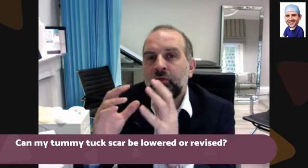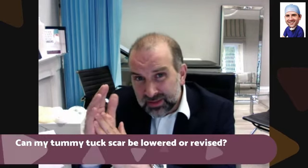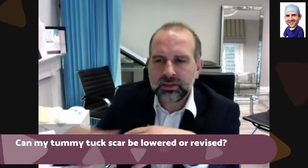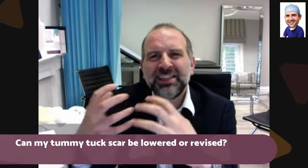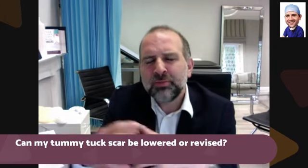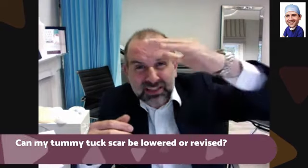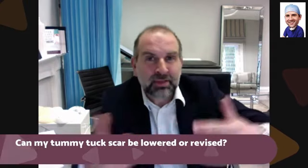You're limited in how much you can lower it. The reason you might have a slightly high abdominoplasty scar in the first place is because your skin is quite tight. This patient says her skin feels quite tight. People who've got tighter skin — who've only had one or two children and haven't got a huge amount of excess skin — the skin is tighter, so harder to pull down into the bikini line than someone who's got a lot of excess skin, who's had lots of children or lots of weight loss.